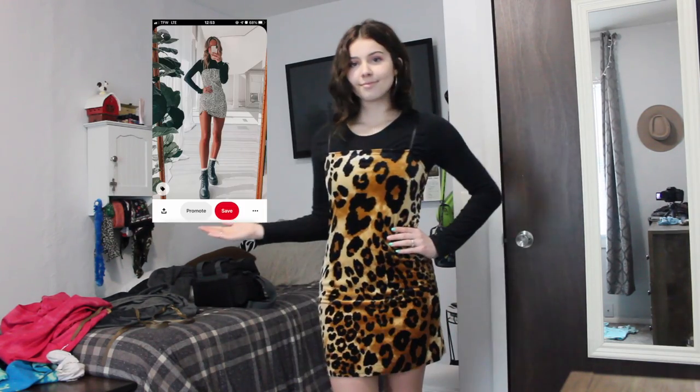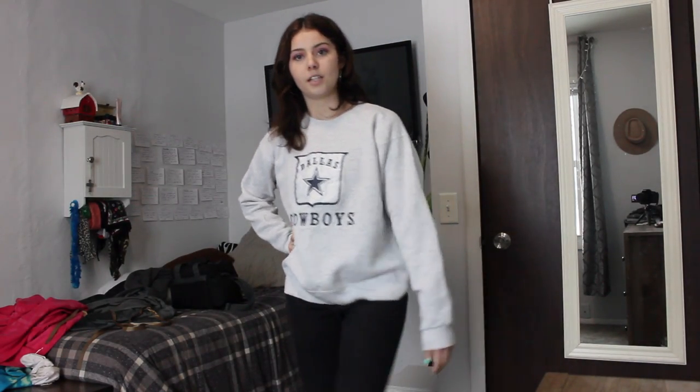This outfit was inspired by a Pinterest look. Can you see the boots? Do you get the vibe? This is just super cute and simple — it's a Dallas Cowboys sweatshirt, nothing super fancy, and I just paired it with some black jeans that I already have.